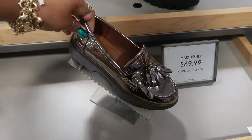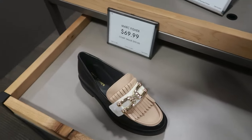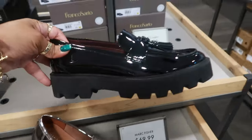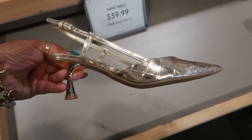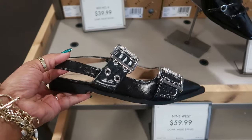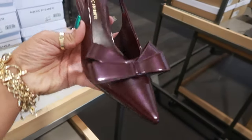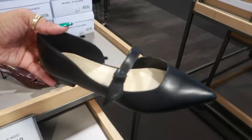Mark Fisher. Those are $70. Naturalizer, $70. And Franco Sardo, $70. Nine West, $60. Mix Number 6, $40. Those are flats. $40. And then look at this — pretty plum. Mark Fisher for $65 with that bow. It's a nice little holiday shoe. And here's a flat for $60.